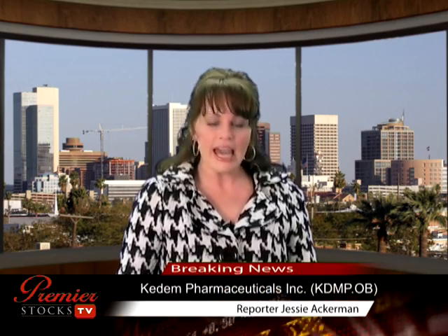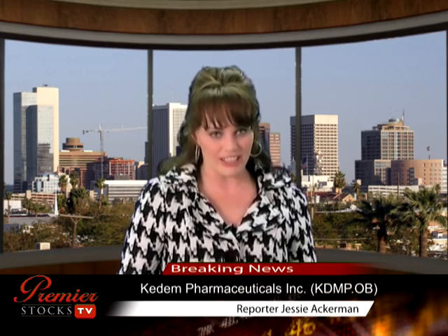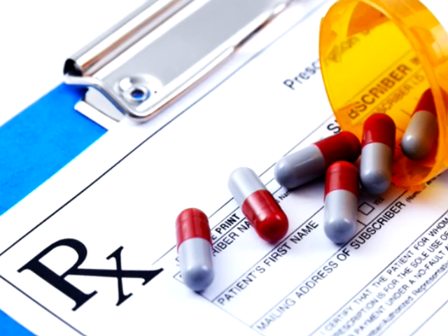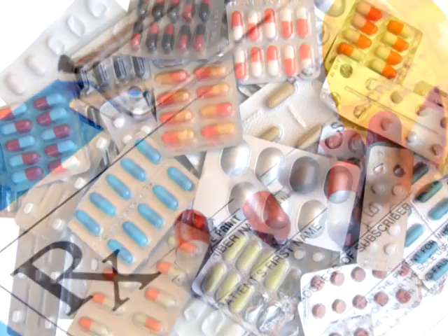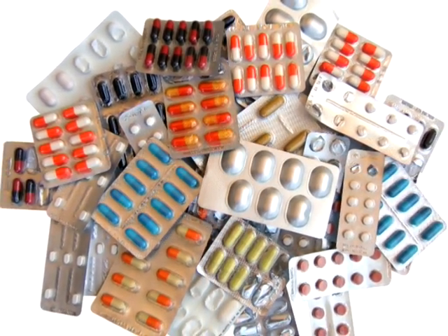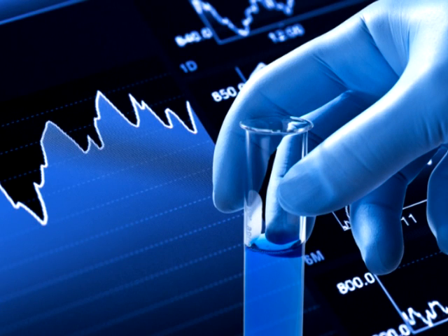Hi, I'm Jessi Ackerman and welcome to Premier Stocks TV. As pharmaceuticals become more and more sophisticated, so do the actual delivery systems. Time-release capsules, caplets or tablets are the most commonly dispensed forms of most prescription medicines. The business of pharmaceuticals has been relatively stable. However, that has its limitations as well. In this country, the shelf life of a patent can be even more limited than the shelf life of a pill, which can have dramatic effects on the return on investment for research and development of a drug.